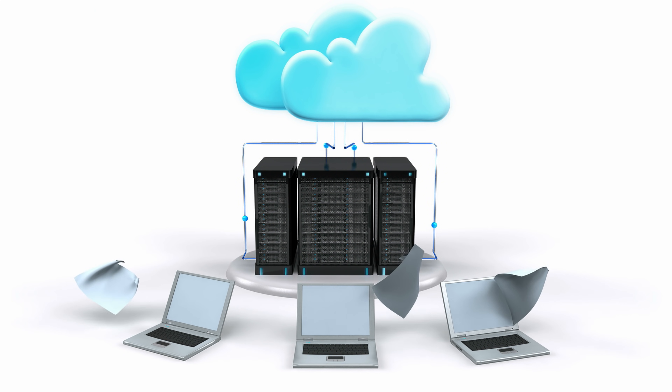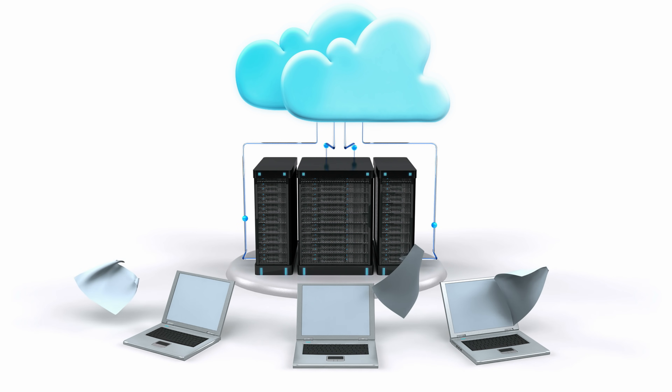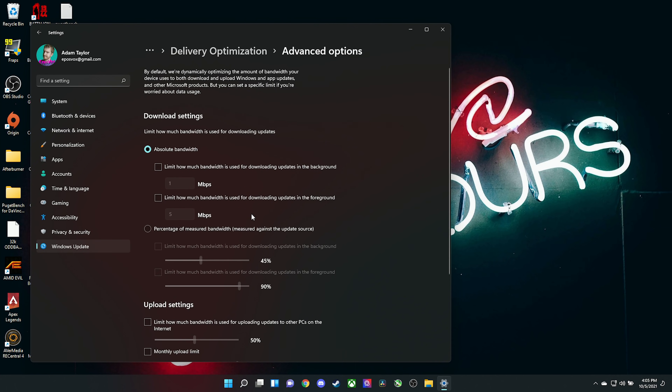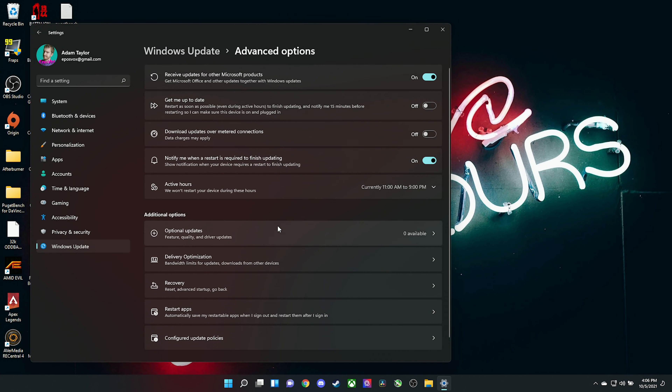There's a setting called Delivery Optimization, which allows you to download your Windows updates from other PCs on your network. If you have a family PC, a laptop, and a gaming PC, only one of them needs to download the update over the internet — the rest will download from that computer. This is significantly faster in most cases and can save a lot of bandwidth, or if you have a data cap, it could be crucial to keep you from wasting it on Windows updates.